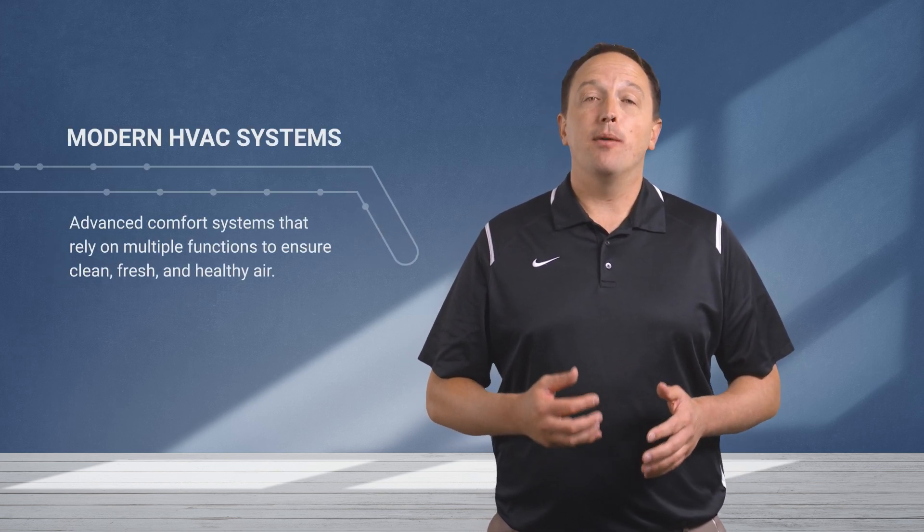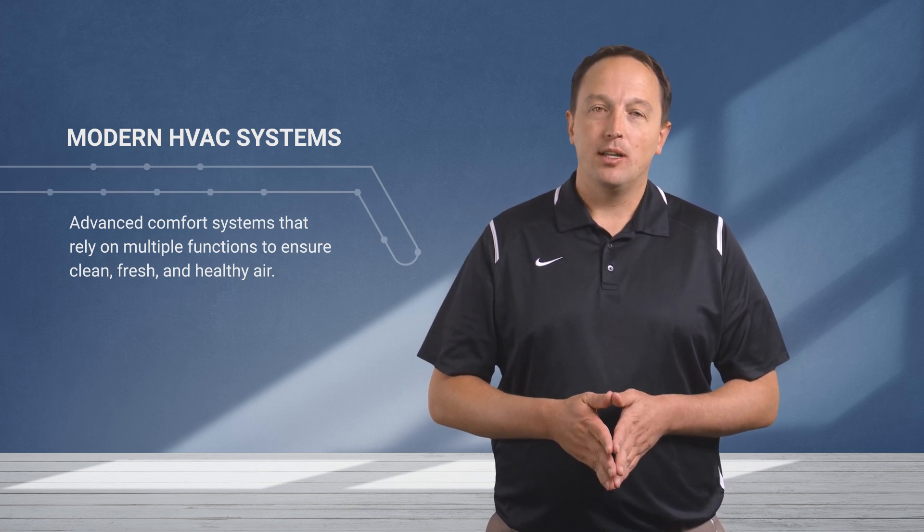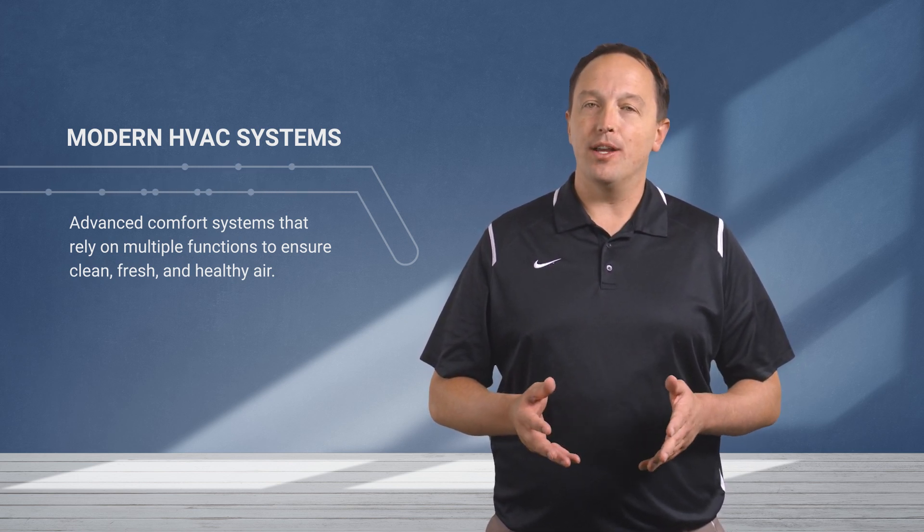Modern HVAC systems involve far more complex functionality than simply turning on or off and blowing warm or cool air. They're advanced comfort systems that rely on multiple functions to ensure rooms are at the right temperature and that the air is clean, fresh, and healthy.